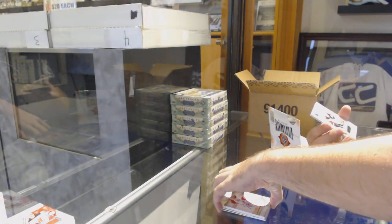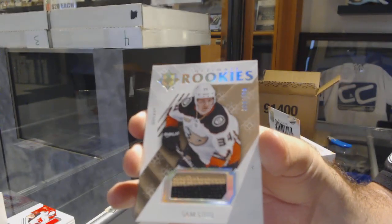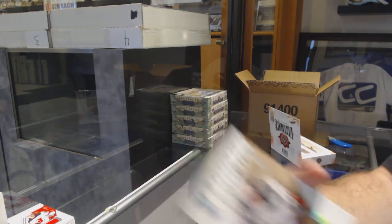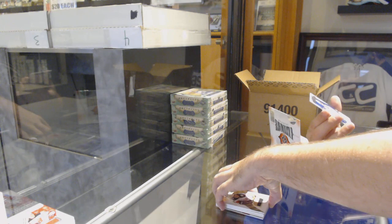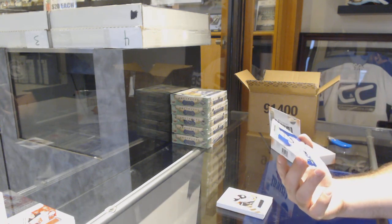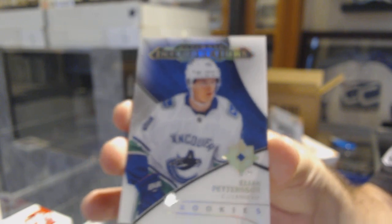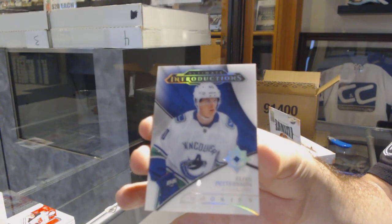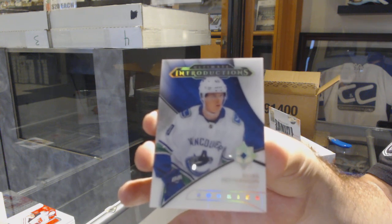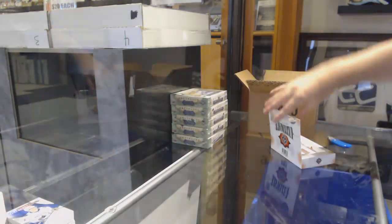We've got a two-color Ultimate Rookie jersey, numbered to 399, for the Anaheim Ducks — Sam Steele. You don't get many two-colors of these, so that's pretty sweet. That's a good start because I know these are harder to get. Ultimate Introductions for the Vancouver Canucks, Elias Pettersson. Obviously certain guys are a little harder to get than normal, so that is not bad. An Orr and a Pettersson — three packs in.